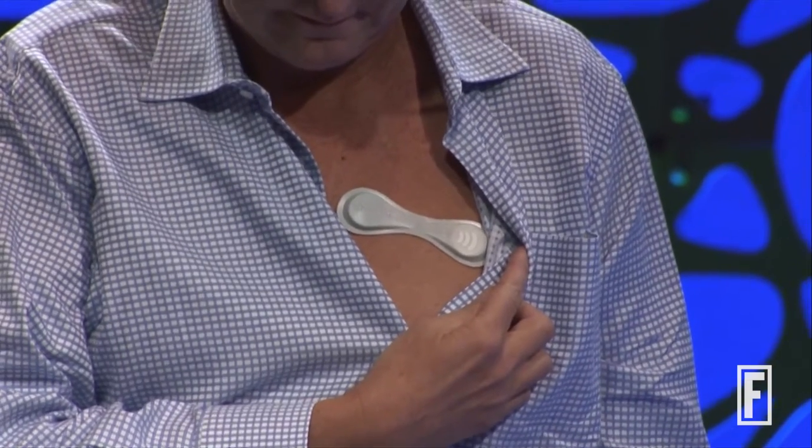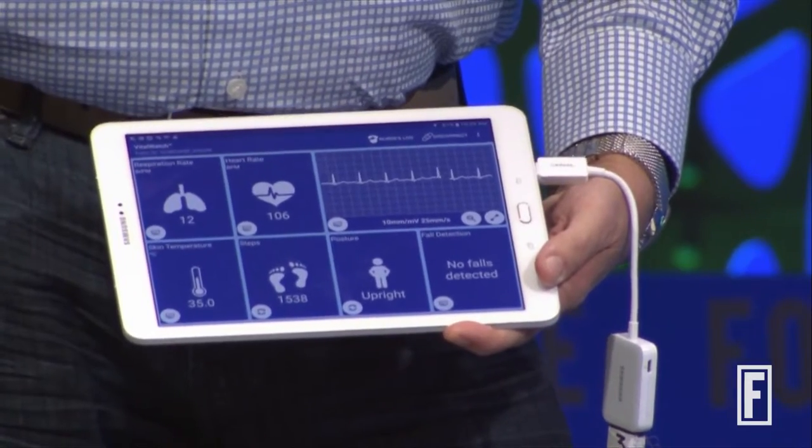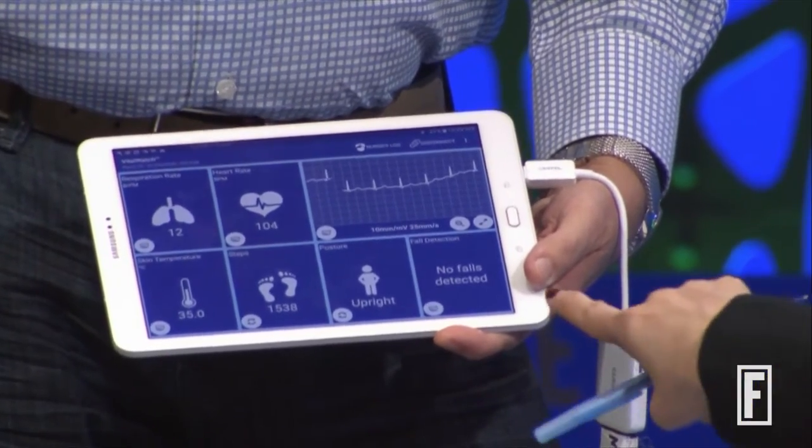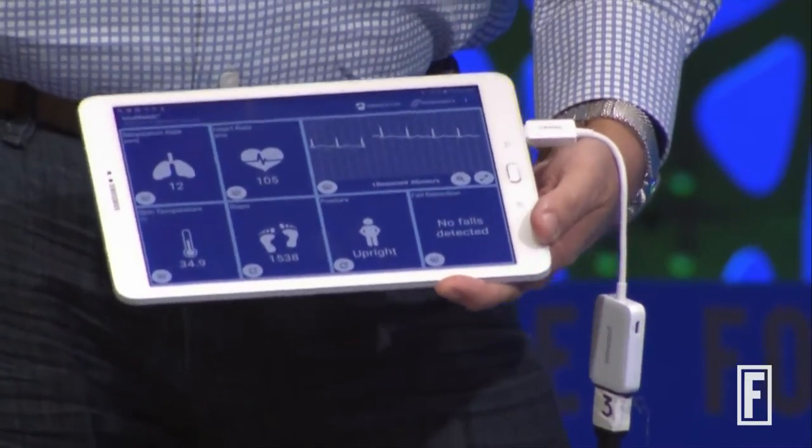We also make a number of measurements on body posture and motion, and we also have an algorithm to detect falls, which is very important both in hospital use but also in home use. So if Bill here were to just step down on that stage we would see this come up — he actually has to fall. We made it very robust so we don't do that.